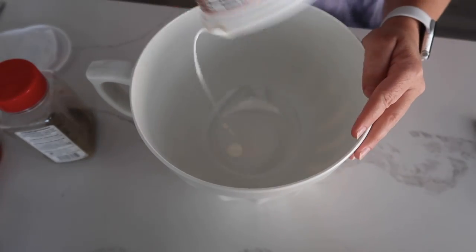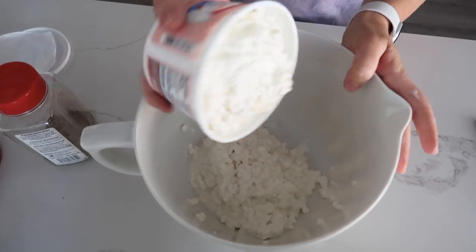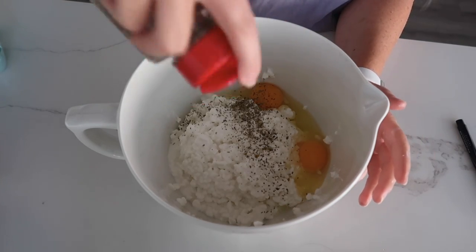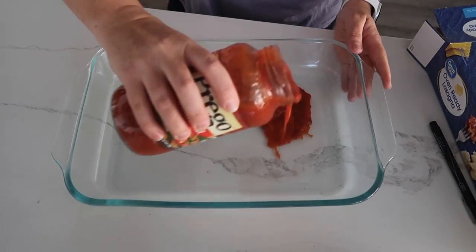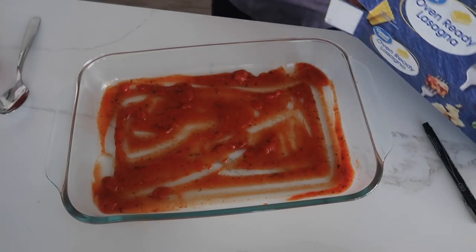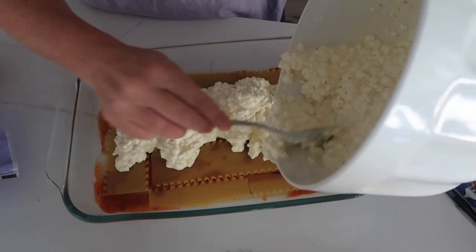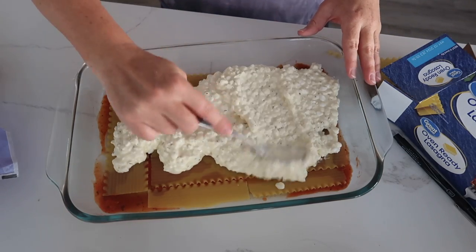Into this bowl, we're going to add our cottage cheese. If you have ricotta, you can add that now. Then add your two eggs. Because the original recipe calls for Italian sausage and we don't have a ton of seasoning, I'm going to add a little bit of Italian seasoning into my cottage cheese and mix that all up. Grab a 9x13 pan and put a little bit of the spaghetti sauce on the bottom and spread it all around. I splurged and got the oven-ready lasagna because I hate boiling it. Then we're going to add half of the cottage cheese mixture — measurements are okay if you mess up a little bit.